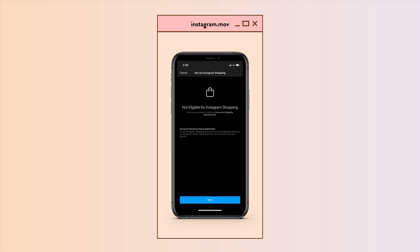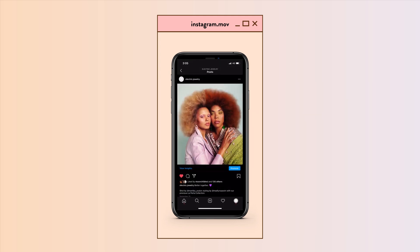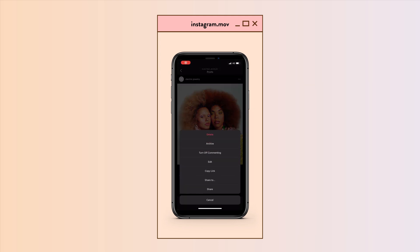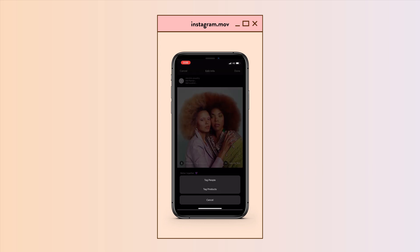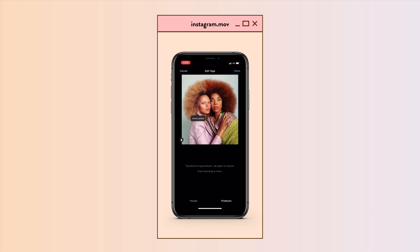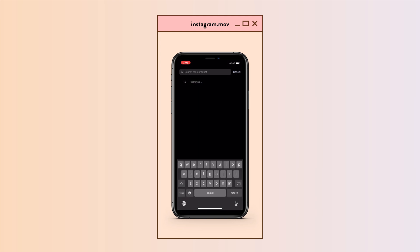If the screen says 'Not Eligible for Instagram Shopping,' this just means your account didn't have enough activity yet. Just make sure you get more likes, comments, and followers — just more activity on your account — and eventually this tool will also be available for your account.